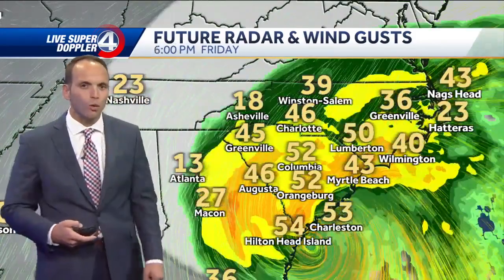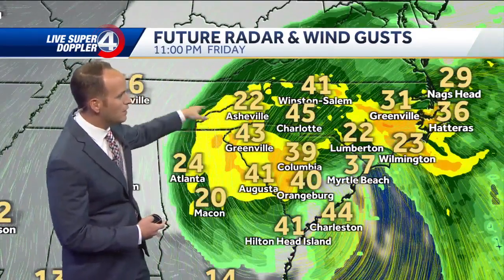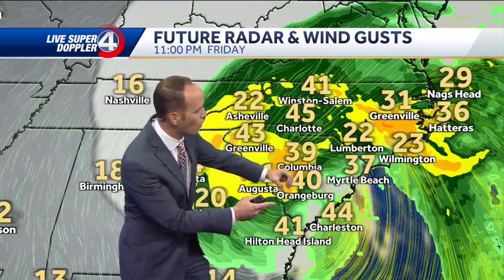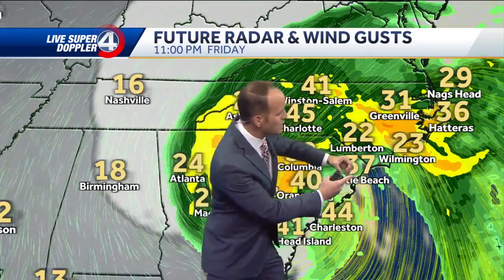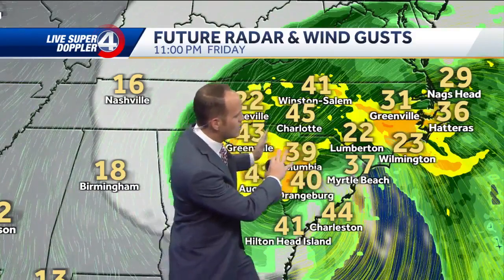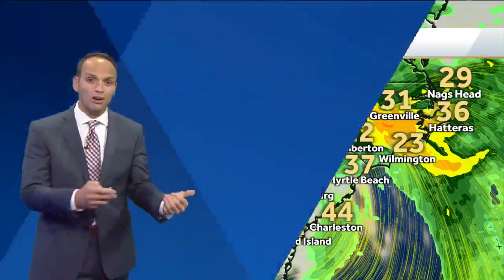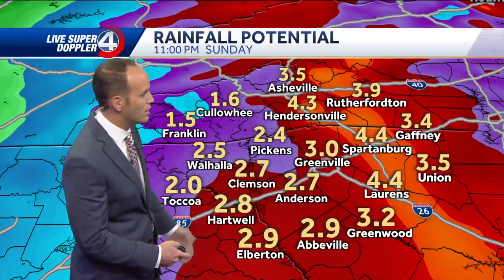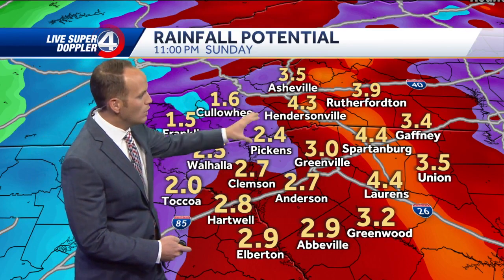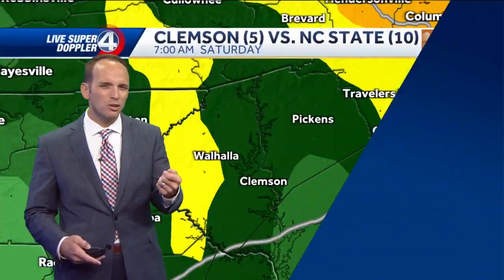Look at those gusts around 40 MPH. Then comes the rain Friday afternoon and Friday evening, widespread across the area. The core is over Orangeburg and Augusta. If you were to move this 60 miles east, it would also take the heaviest rain and move it east a bit — that's why the track is crucial to our direct impacts. Either way, it looks like we're in the heaviest rain all the way through Saturday morning. When it's all said and done, two to four inches is a good average across the area, with some spots closer to five.